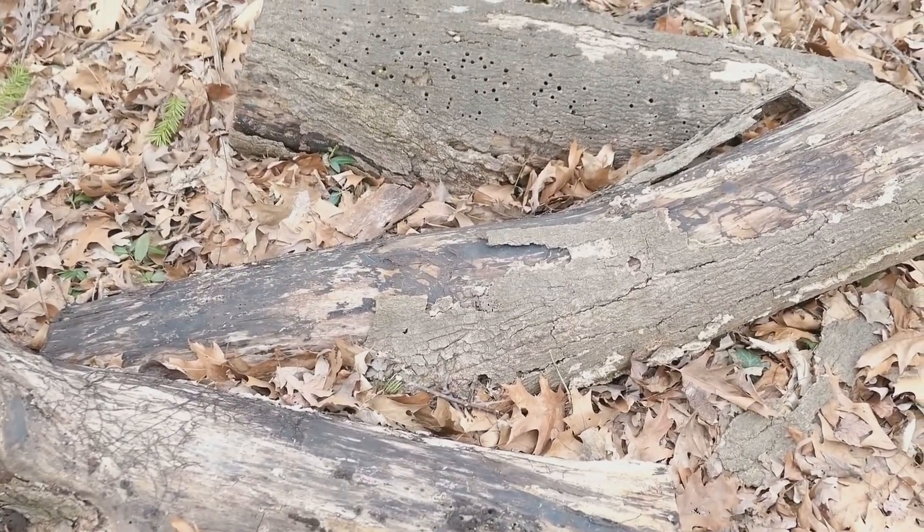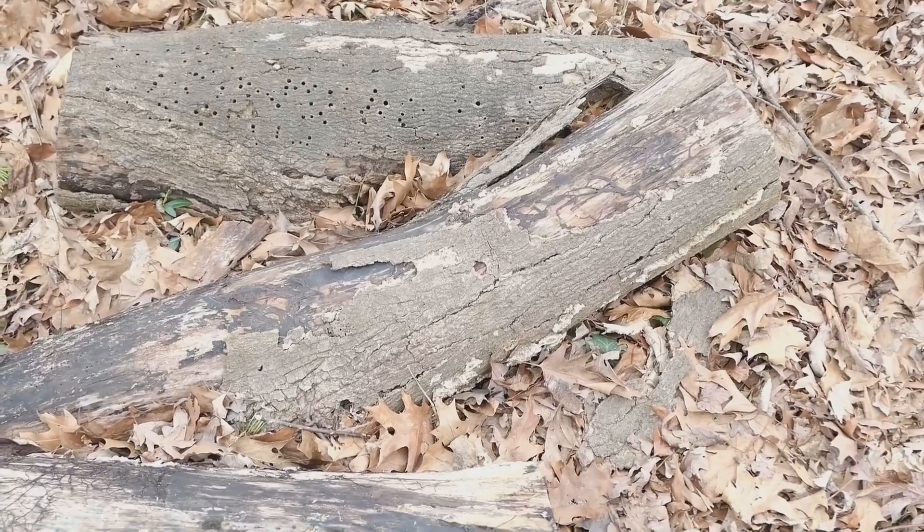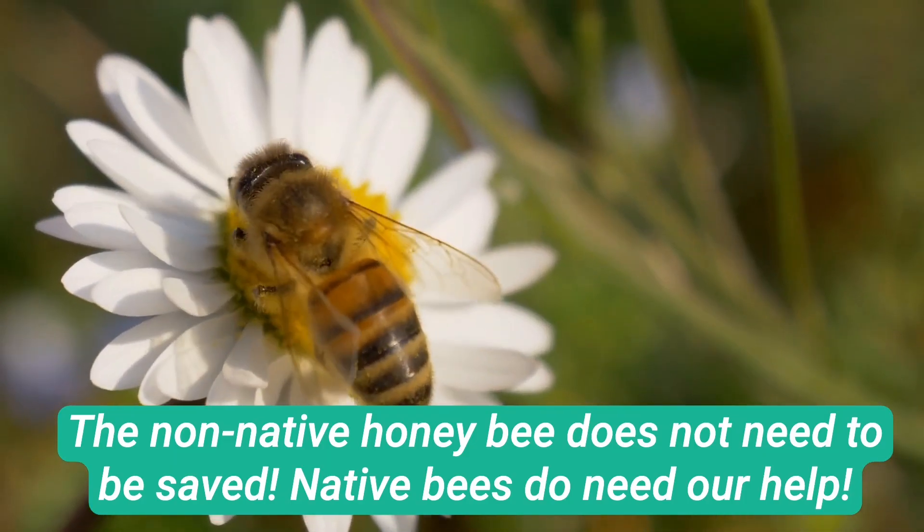About 70% of bees are ground-nesting bees. They line their nests with native plants too. When we think about bees, so many of us think about the non-native honeybee. But there is a huge diversity of bees critical to pollinating plants. Here in Illinois, we have over 500 species.